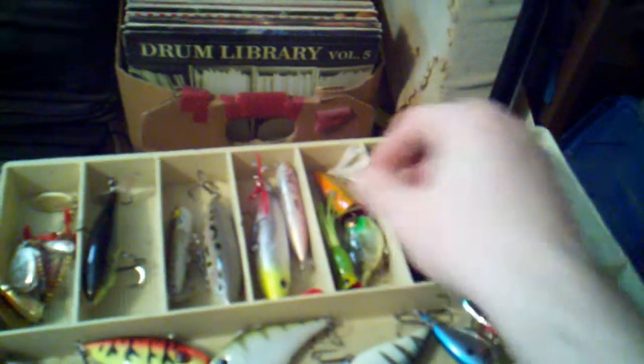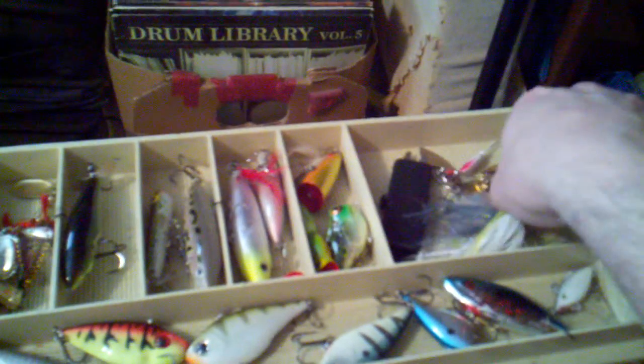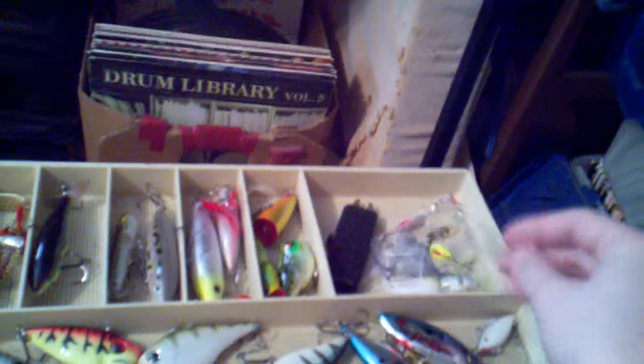Tiny hula popper, Cordell popper topwaters. We got a Strike King Sexy Shed spinner with a trailer hook. My Rapala braid cutters.